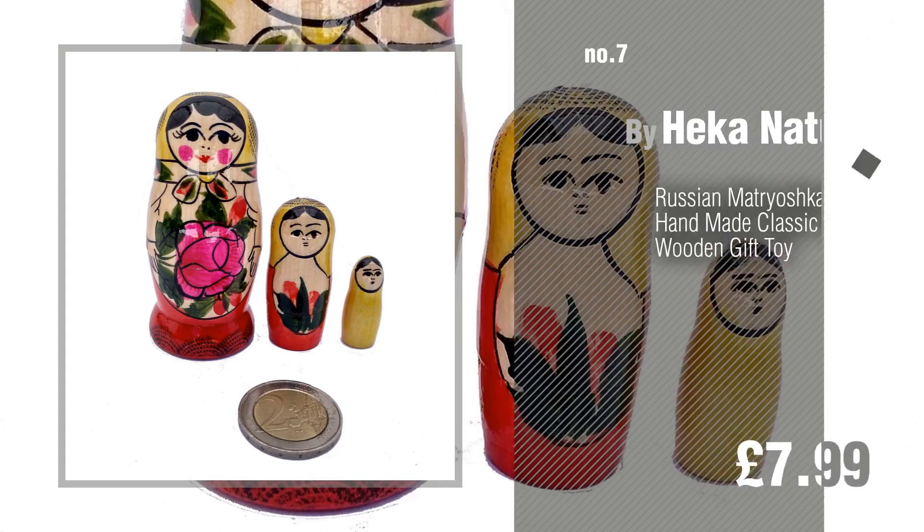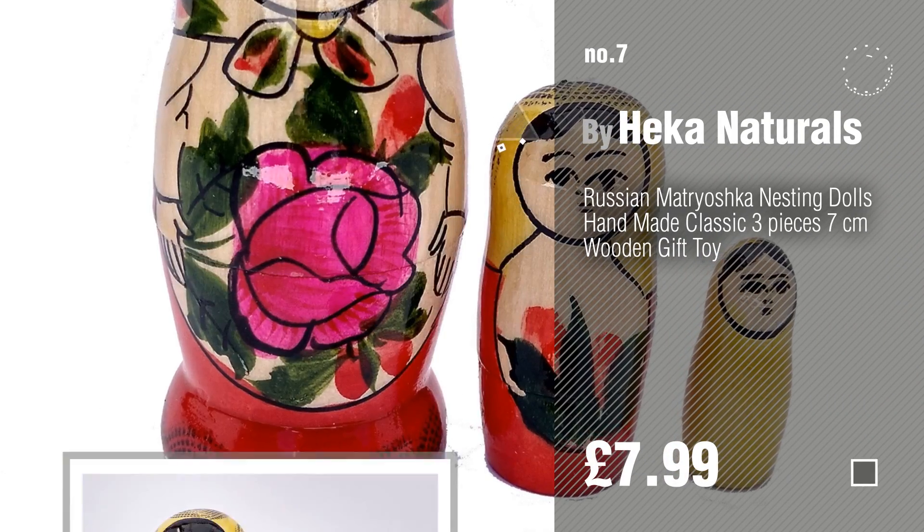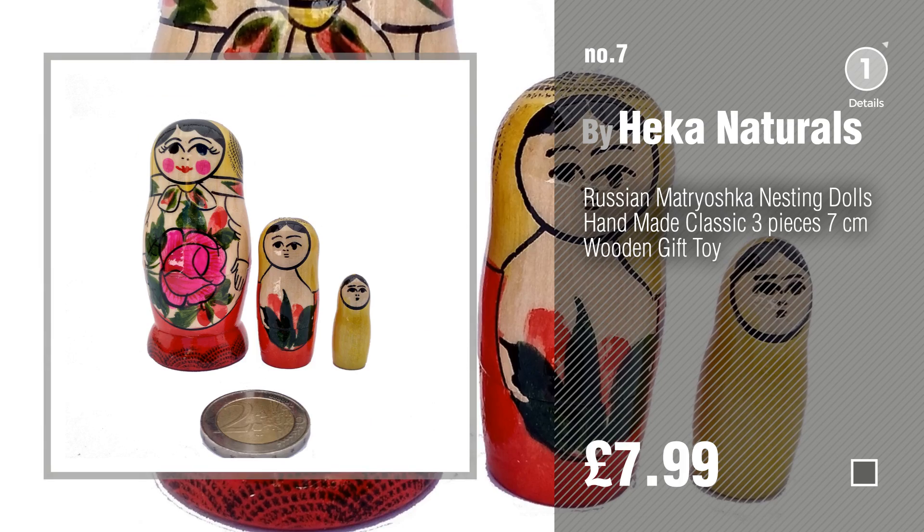Number 7, by Hacker Naturals. Click the info circle to find more amazing products and gift ideas.